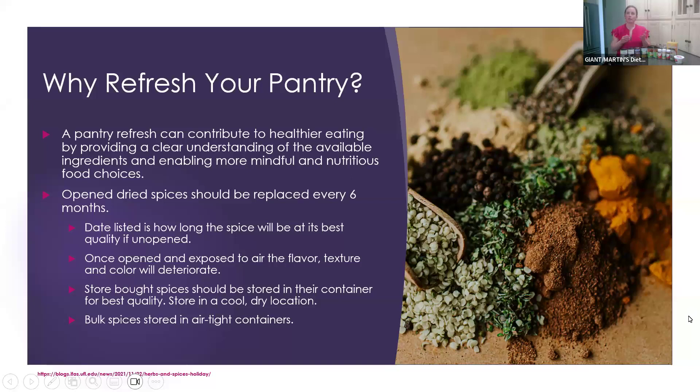Two weeks ago I had a pantry class and I already talked a little bit about why you should refresh your pantry — I'll just go over it again. A pantry refresh can contribute to healthier eating, providing a clear understanding of the available ingredients and enabling more mindful and nutritious food choices, especially when you organize your pantry and just know what's there. It's just easier to create meal ideas knowing what you have on hand.